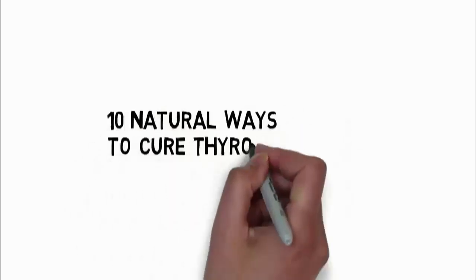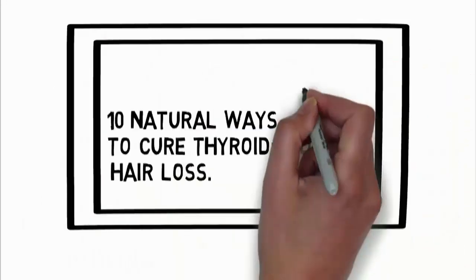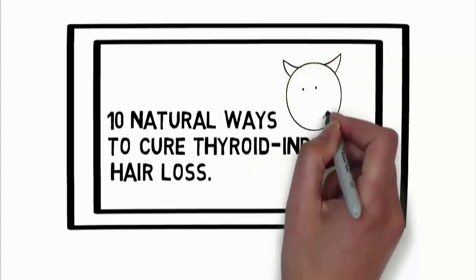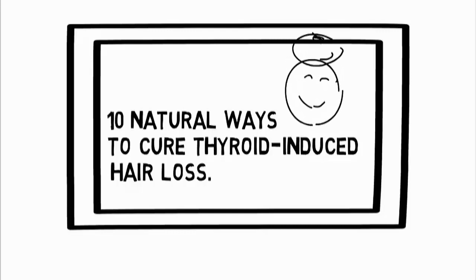10 Natural Ways to Cure Thyroid Induced Hair Loss. One of the major causes of hair loss is thyroid dysfunction. While there are a lot of remedies available to offer relief from hair loss, the ultimate way to put an end to this is to bring thyroid back to its normal level.